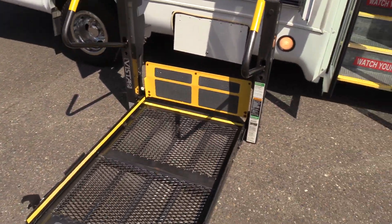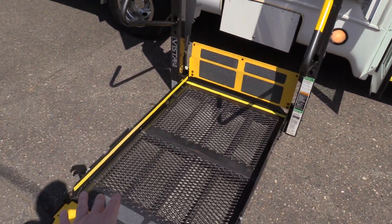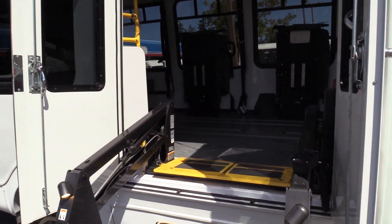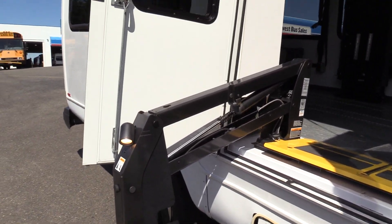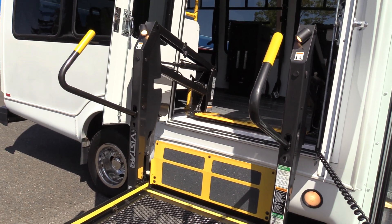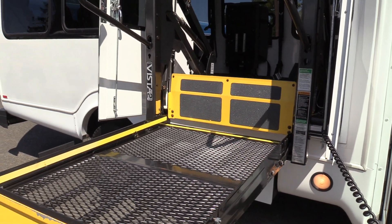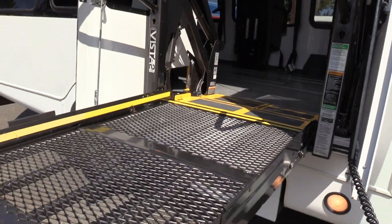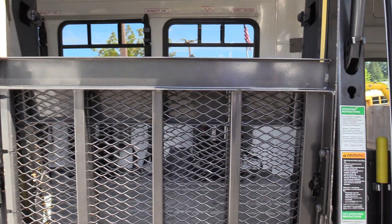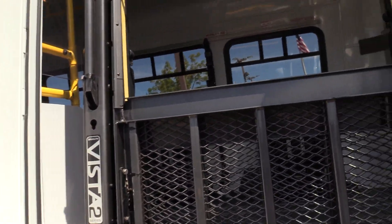The wheelchair lift on this is not your normal Braun Sentry — this is a Braun Vista. What this does is the platform actually goes over the other side, so if there's a wheelchair passenger there, nothing is blocking the window. To go up, you just hold up. When you fold it in, the front platform goes over the other one, and you still have a viewing area through the windows. Pretty cool.